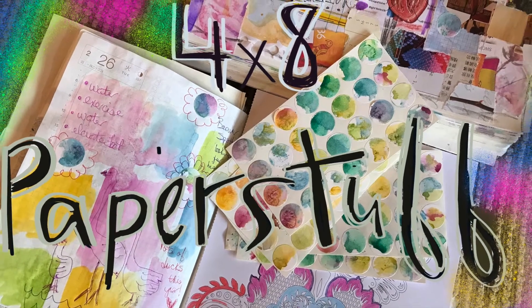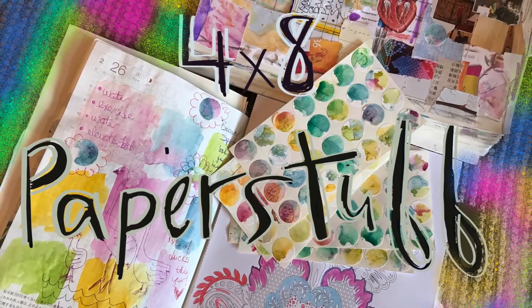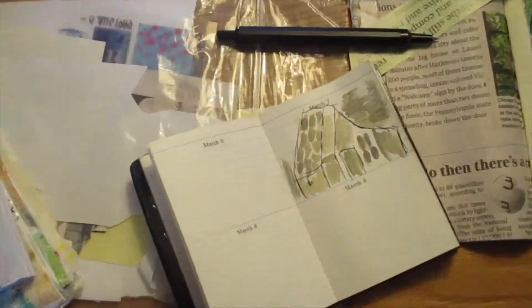Good morning. Welcome to 4x8 Paper Stuff. This is Beth. I am getting ready for the day by doodling again.